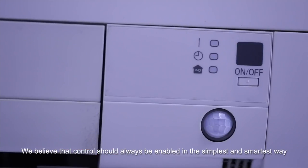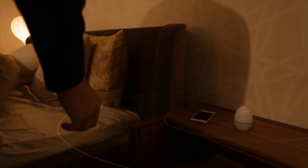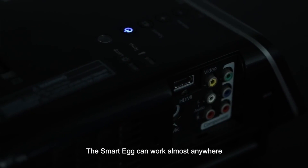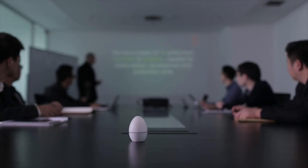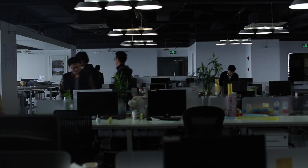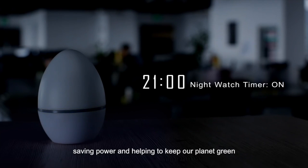We believe that control should always be enabled in the simplest and the smartest way. The SmartEgg can work almost anywhere. Whenever you need control, the SmartEgg will be your perfect assistant. Even when you forget something, the SmartEgg will always keep everything under control, saving power and helping to keep our planet green.